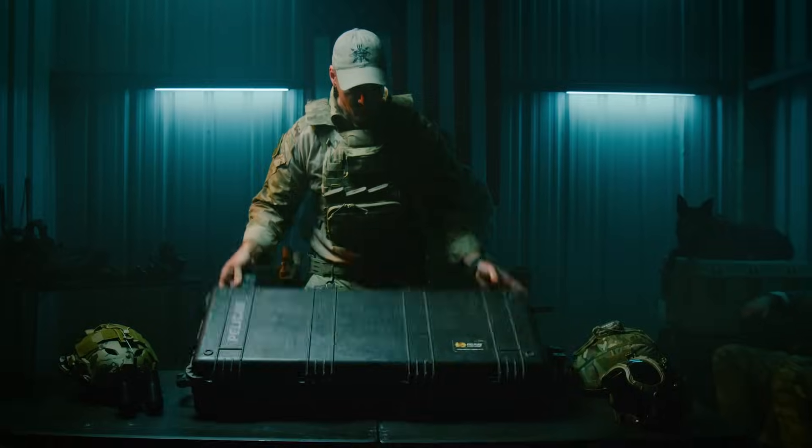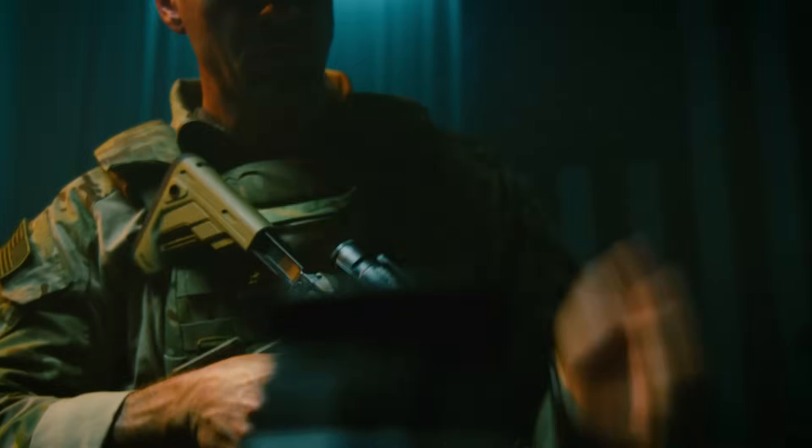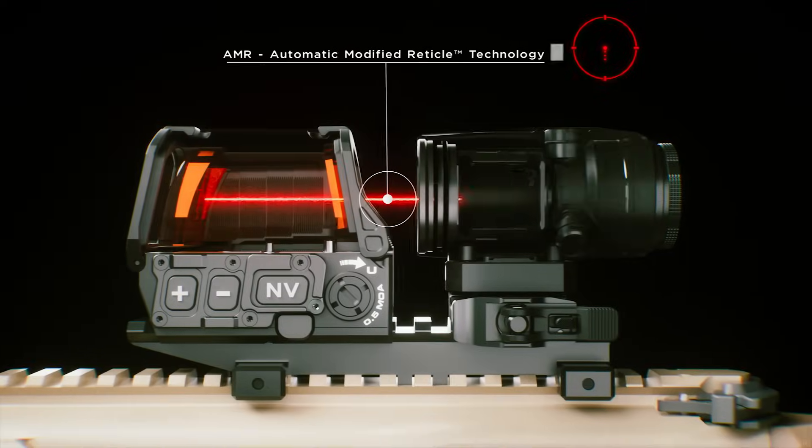Built for professionals who demand absolute precision, at its core is SIG's groundbreaking automatic modified reticle technology, which instantly changes the Romeo's reticle type and brightness when engaging the Juliet magnifier via magnetic sensors.